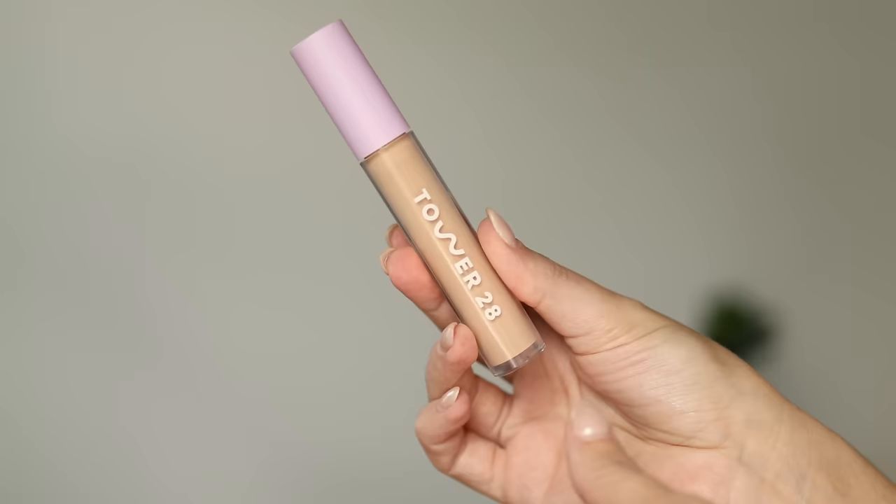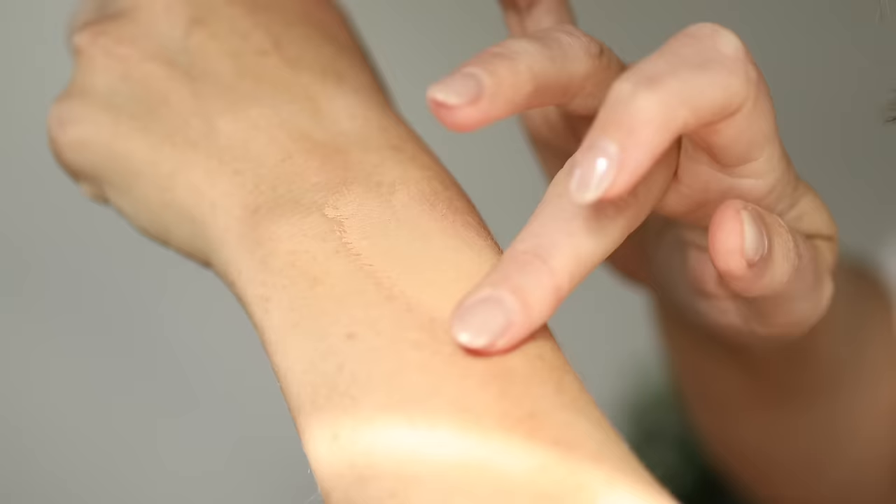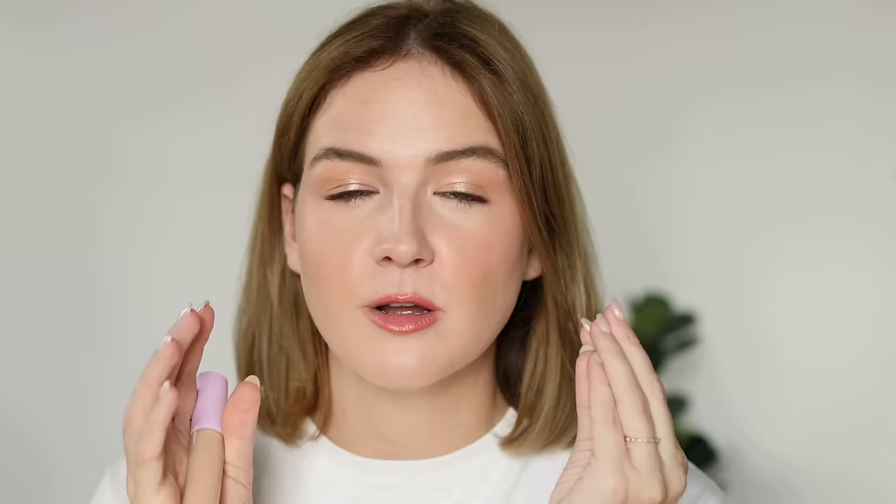If you want more of a serum or hydrating texture, this is a new one from Tower 28 — it's literally called the Serum Concealer. It's only been out for about a month but I have thoroughly enjoyed it. It gives very good coverage, which is surprising to me from Tower 28 since their skin tint is super sheer and most of their products have that natural no-makeup-makeup vibe. But this actually gives a good medium coverage and just looks very glowy, serum-healthy, youthful. This is a new concealer launch I've really been loving.